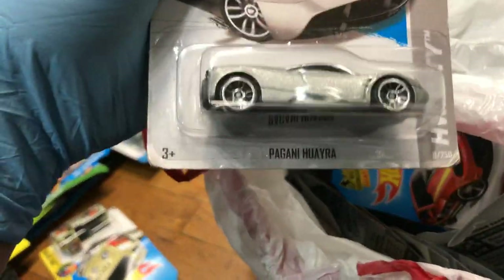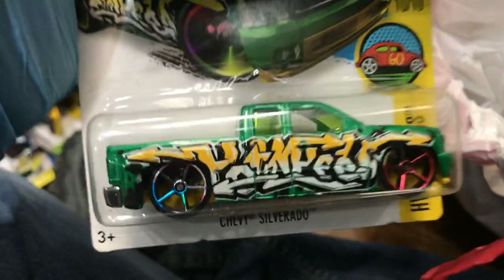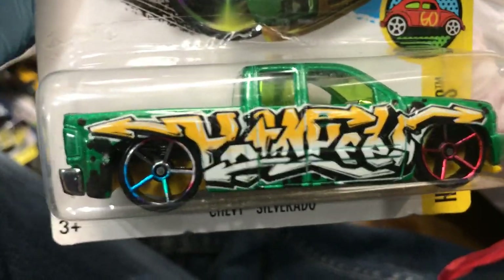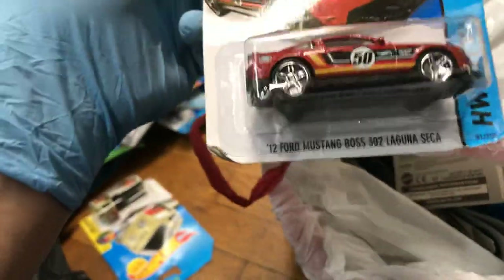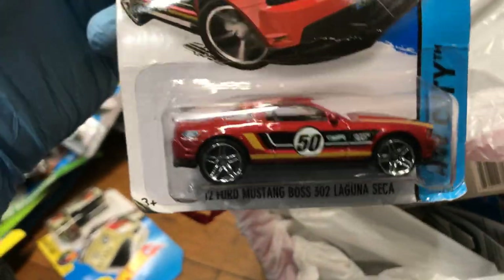Oh yeah, an '84 Ford Mustang SVO Red Line Series — pretty cool, I like that one, metal bottom. Oh wow, Pagani Huayra in silver, New for 2013 — got some color! And a Nissan Fair Lady Z, and the Chevy Silverado with graffiti on it — I think it says 'Hot Wheels.' Somebody tagged my Hot Wheel! And a 2012 Ford Mustang Boss 302 Laguna Seca — awesome!